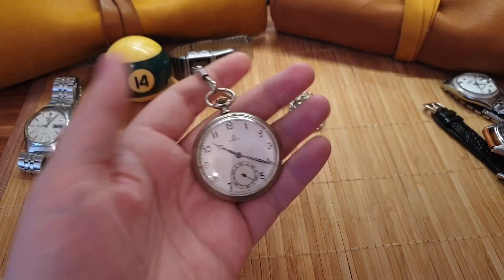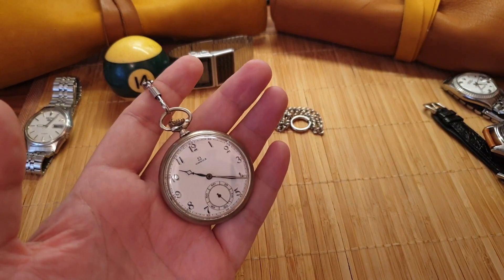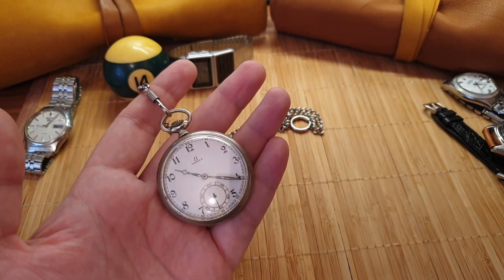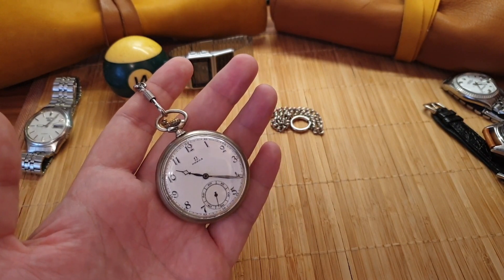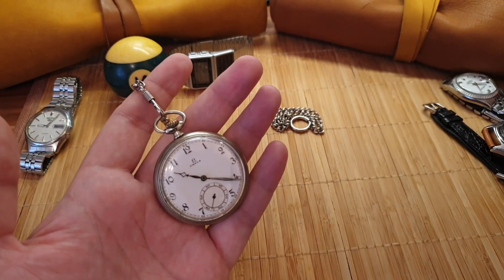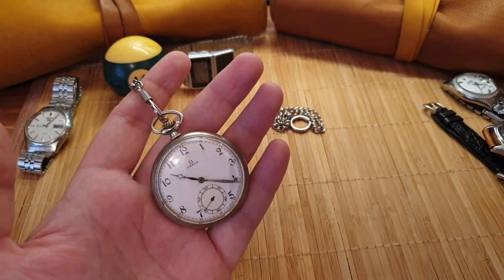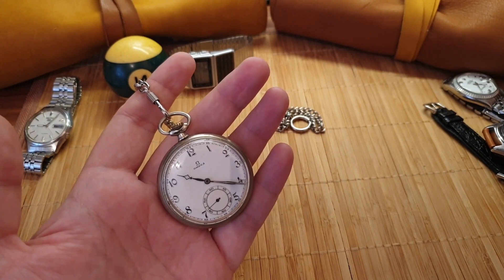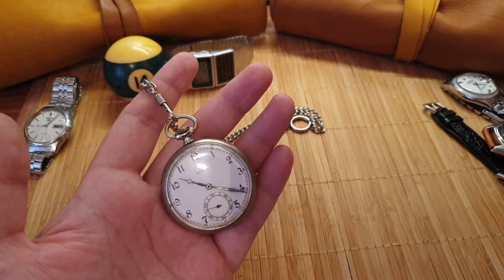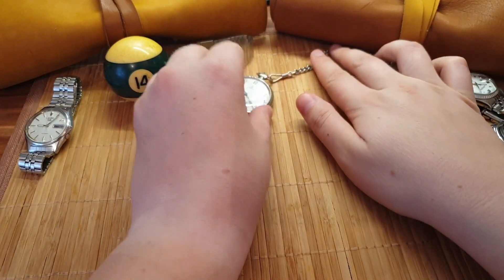Next I want to show you is the pocket watch. I think pocket watches are very underrated, and I got this vintage pocket Omega. I love it — I love winding it, I love the noise it creates — and I actually wear it in my jeans pocket. I think everyone should have a pocket watch in their collection.